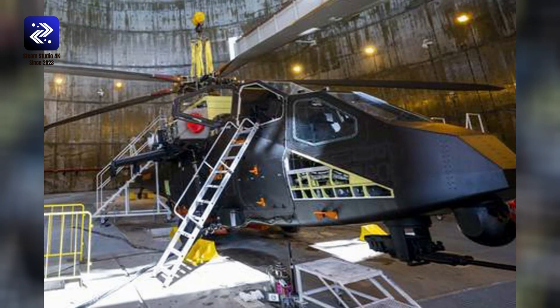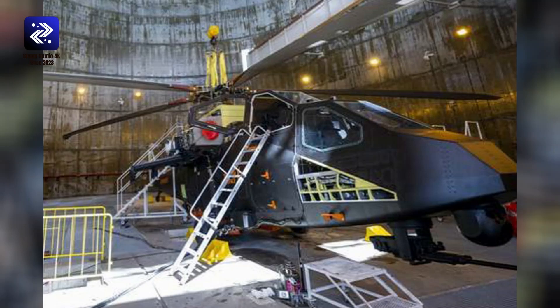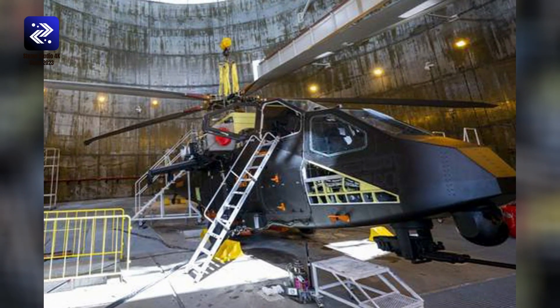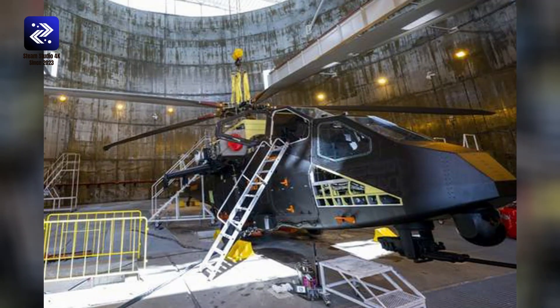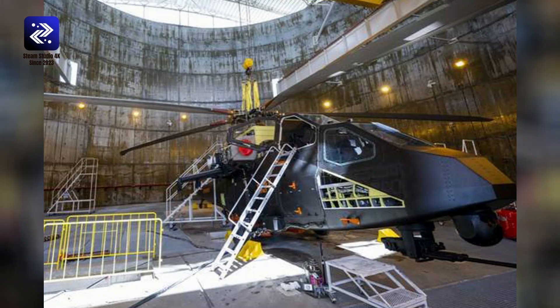Dimensions. Length: 49.21 feet, 15 meters. Width: 14.5 meters. Height: 16.40 feet, 5 meters. Weight. Curb weight: 5,500 kg. Maximum takeoff weight, MTOW: 10,100 kg.